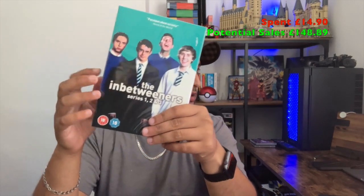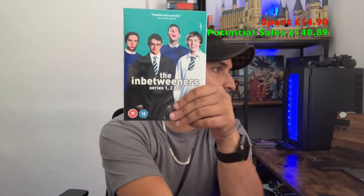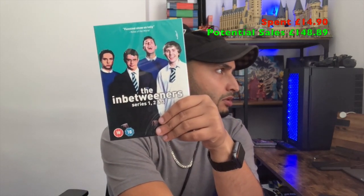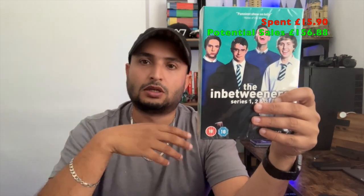There seem to be a few of these 'In Between' box sets flying around, so not as much potential — there are more comps and people selling at different prices. A used one is going for £4.99, so I thought a sealed one at £7.99 is pretty decent. That's what I've put it on for.